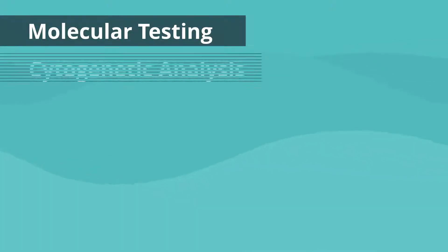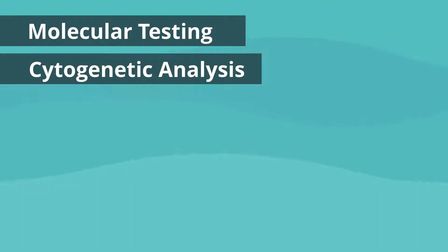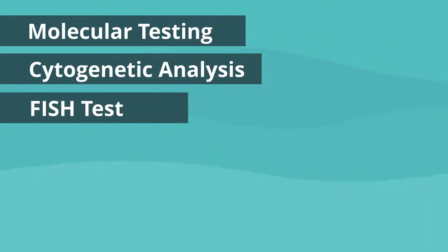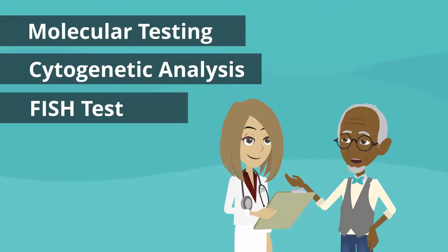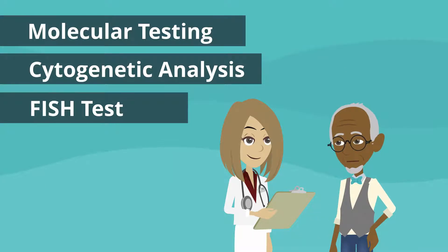Testing that identifies characteristics unique to your AML can impact your treatment options and determine if a targeted therapy or immunotherapy might be more effective. These tests include molecular testing, cytogenetic analysis, or karyotyping, and fluorescence in situ hybridization, also known as a FISH test. Before you start any treatment, it's essential to insist that you have had relevant testing.